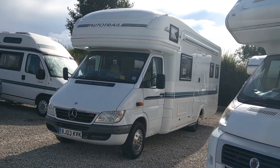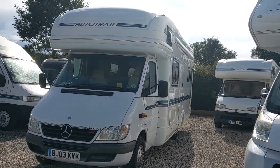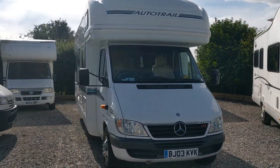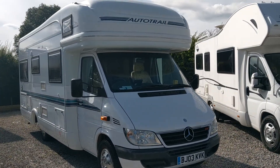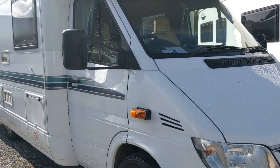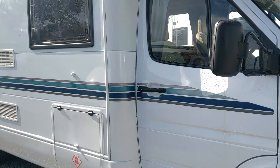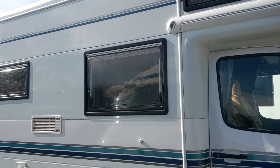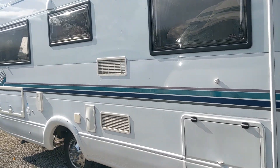We really are pleased with this one. Hard to come by an Auto Trail Dakota on a Mercedes chassis with that fantastic Merc CDI engine, automatic gearbox, and this one's looking particularly clean.